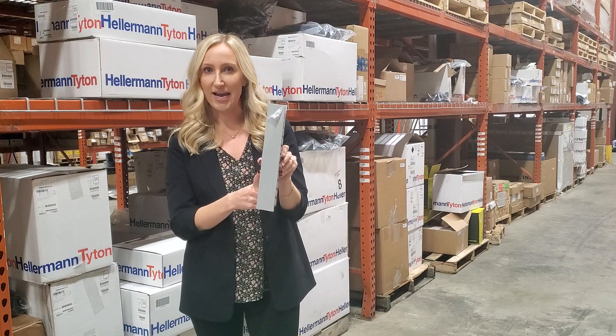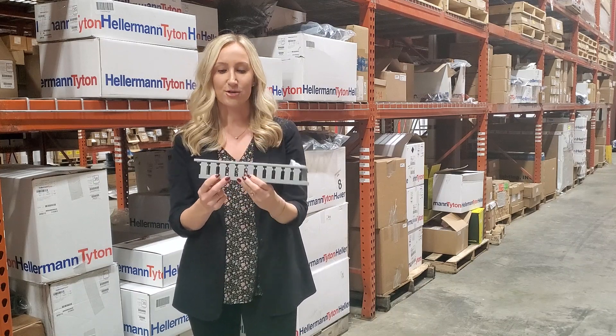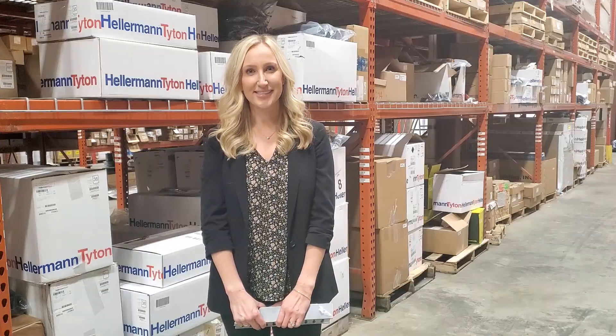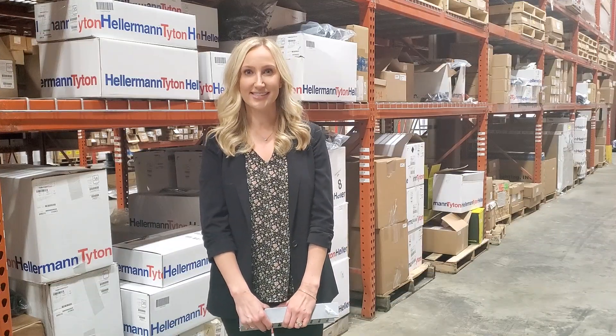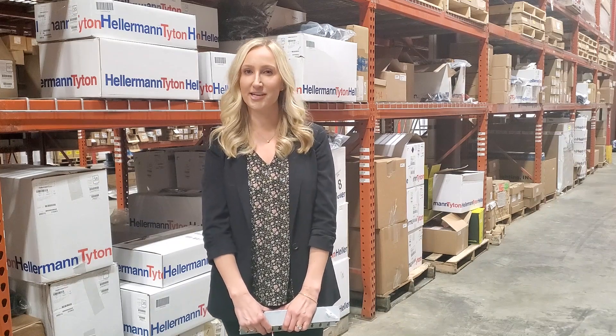The duct comes in gray, white, black, and intrinsic blue, in standard slotted, high density, and also solid wall. As you can see, Standard Electric has it in stock. If you'd like more information, please contact your Standard Electric account manager.